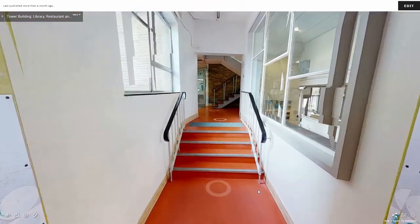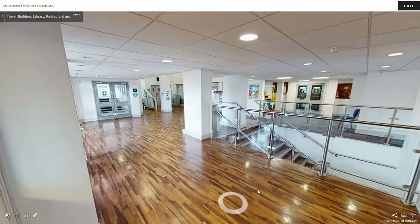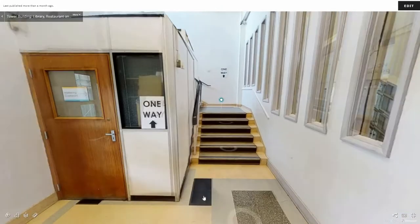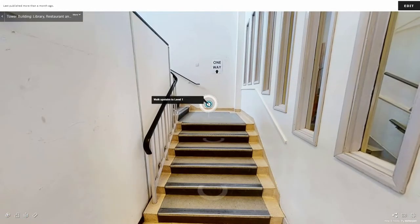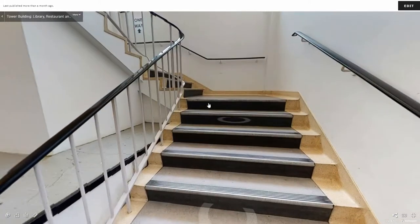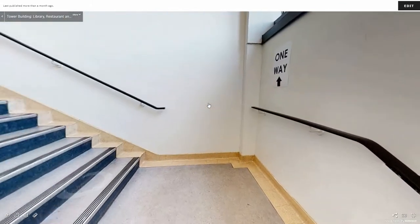Out the door and up the stairs you arrive in our Tower Building. Straight ahead through the double doors is a staircase that leads up to all five floors where a lot of our classrooms are based. A lift to access each floor is also available.